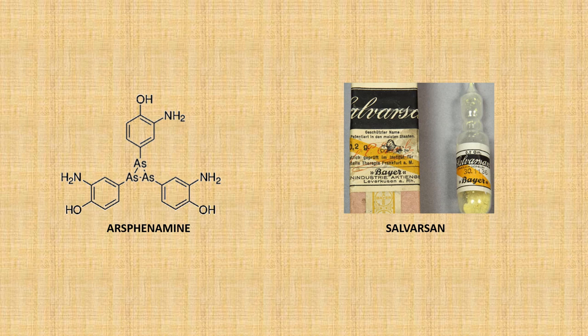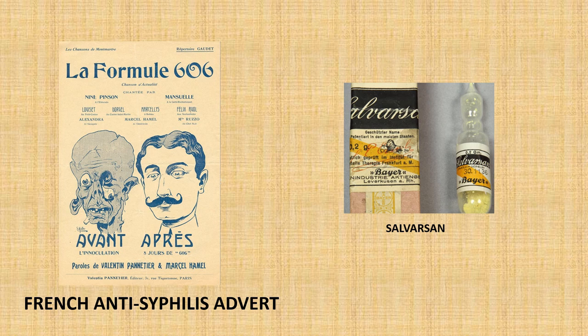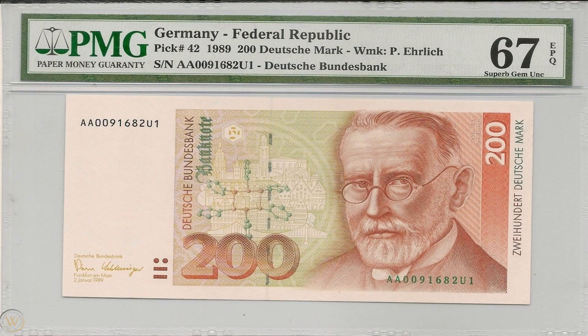Even though Salvarsan was only effective against syphilis and no other bacterial infections, it still marks its place in history as the first ever antibiotic. But it was by no means a perfect drug, as it had several side effects such as liver damage — which shouldn't really surprise you, considering it contains arsenic. But what Ehrlich's discovery did do was make other doctors believe that it might be possible to find antibiotic treatments for all kinds of bacterial infections.